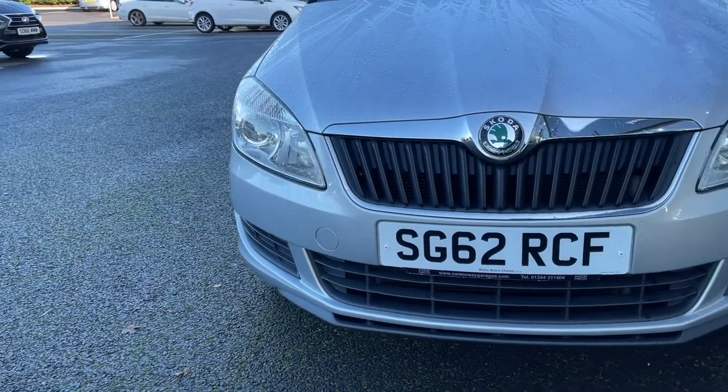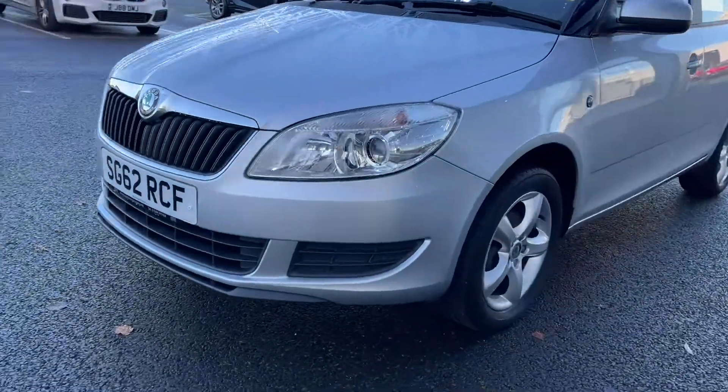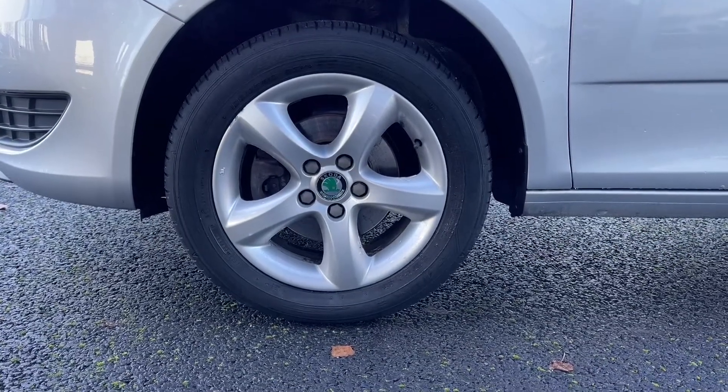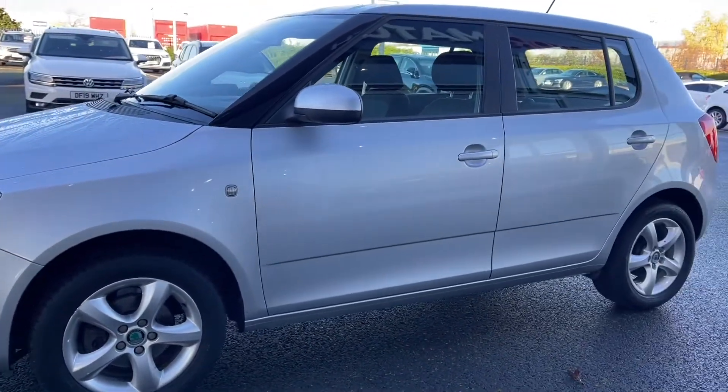Starting off with a 360 degree tour around the vehicle, at the front you'll notice you've got your halogen headlights providing great visibility even in the worst of conditions. At the side you'll find the 15 inch 5 spoke alloy wheels finished in silver, which match well against the brilliant silver metallic paintwork.